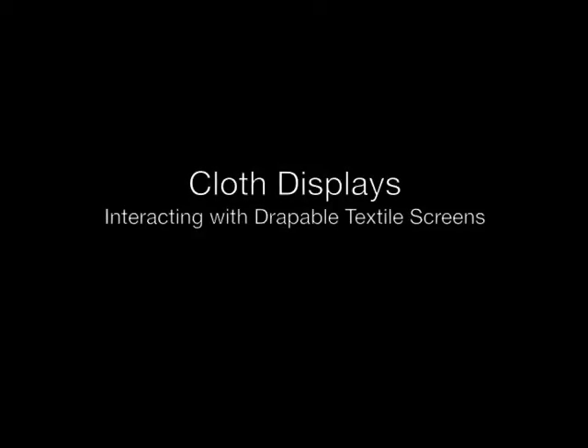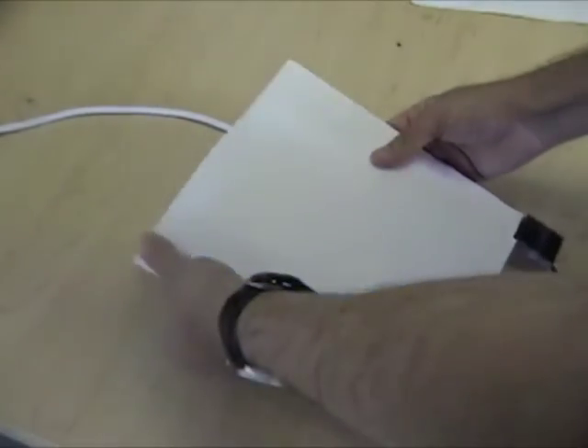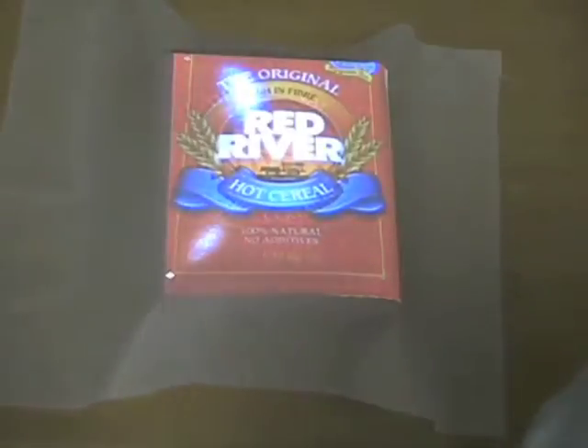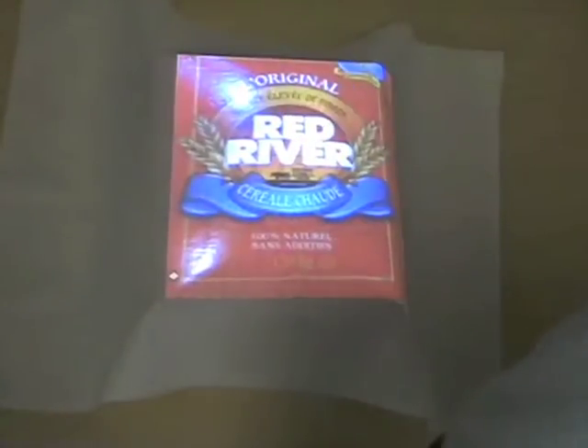High resolution cloth displays are a new type of computer display that allows for any object to be augmented with interactive graphics. We envision that LED-based textile displays, such as this Philips Lumami, will eventually become sufficiently high-res to implement more cloth-based interactions. Until such time, we rely on projection to implement our cloth display.